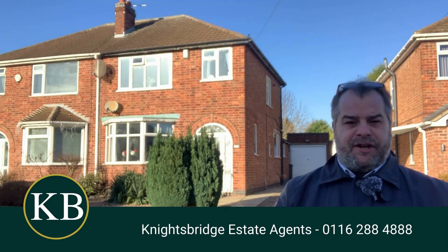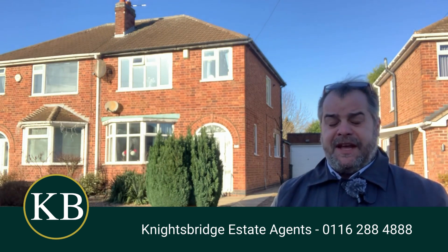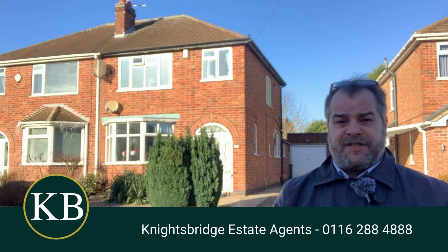As I mentioned earlier, I do feel that it's suitable for a family looking to settle within this district. For further information or if you would like to have a look inside this property, please feel free to contact Knightsbridge estate agents on the telephone number below. Thank you.